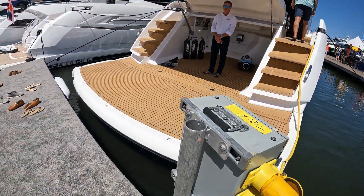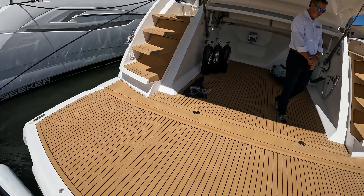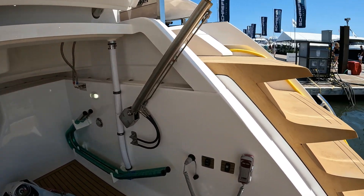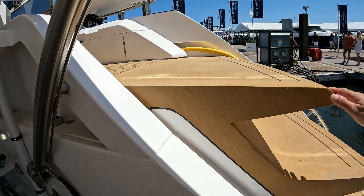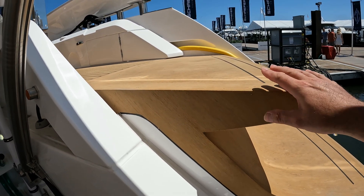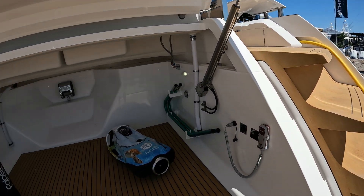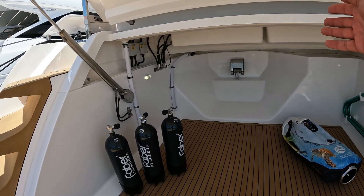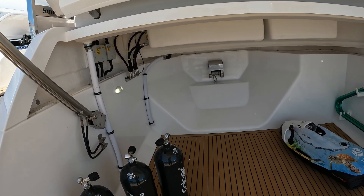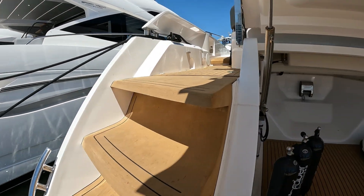Starting from the stern, she has a high-low bathing platform. As you can see, a large tender garage — something particularly notable on this boat. Look at the profile of these aft stairs; these are composite teak but they look fantastic. There is your tender recovery winch. You've got room in here for a 285 Williams Jet Tender and a jet ski if wanted.